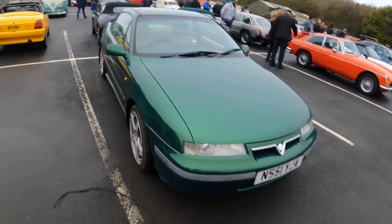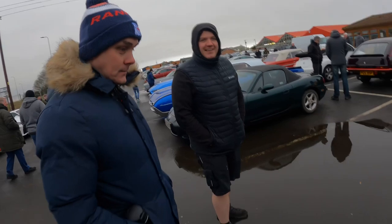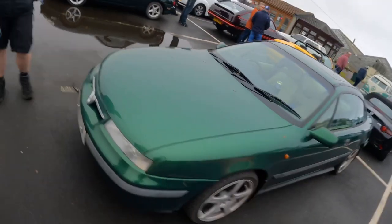Could you case swap one of them? Oh aye, you could case swap anything if you want. Everything's designed to be case swap. You could do a S2000 turbo.